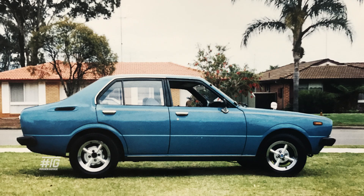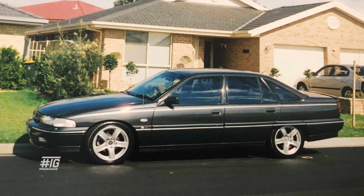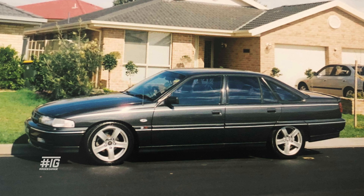After selling the XW I ended up with an old KE30 Corolla. It got me from point A to point B but it was a bit of a shitbox. Once I progressed in my panel beating apprenticeship and started earning a bit more money, I went out and bought a VP Commodore International Series Calais. That was a nice car.